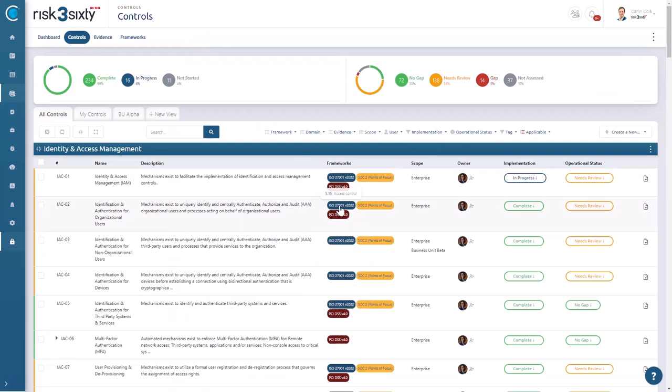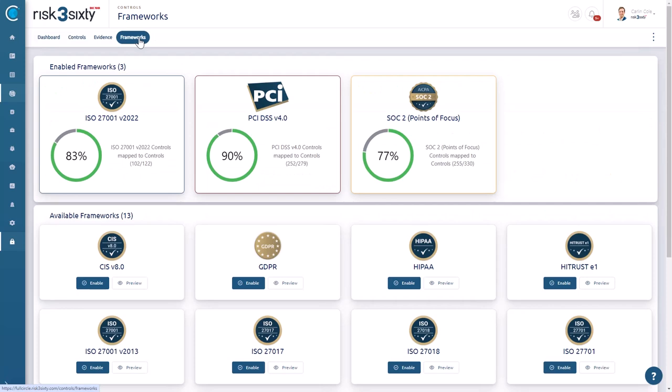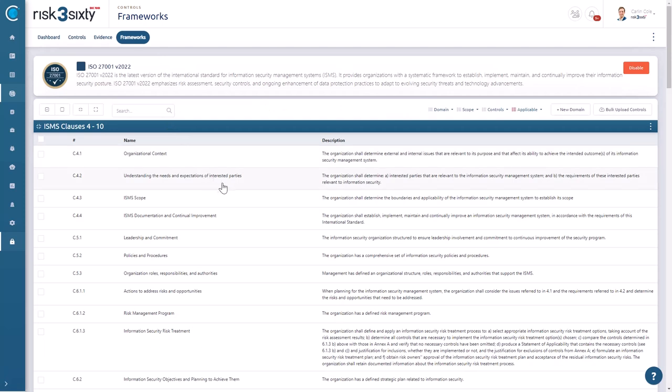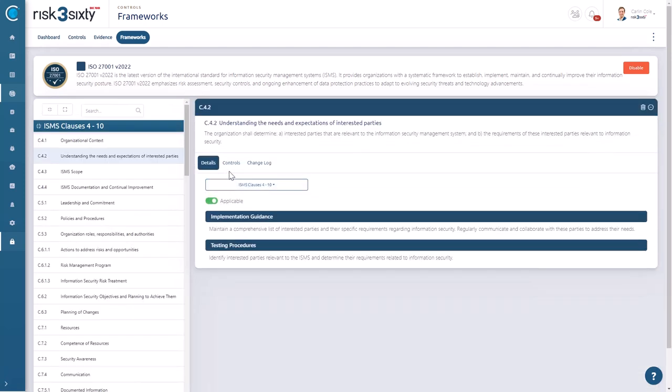Harmonizing these frameworks isn't easy. That's why our team of experienced compliance professionals takes the lead in this harmonization process. They analyze and align the controls across different frameworks to ensure that each control meets all the necessary requirements.